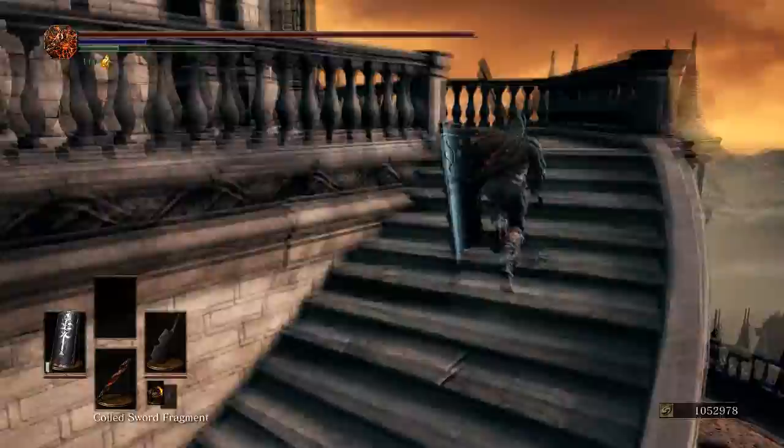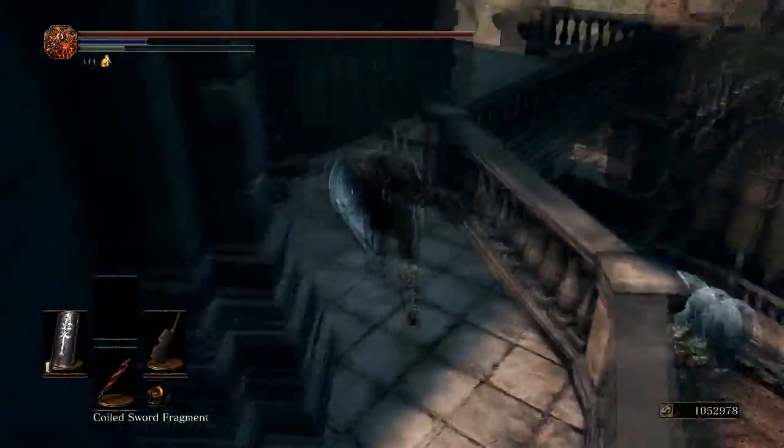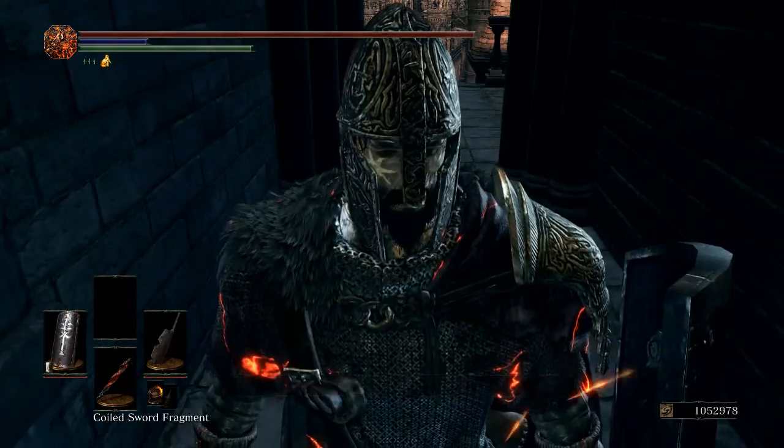You're going to want to run up these stairs and just run straight around. Don't let the knights bother you — they won't. Walk into this little alcove and there you go.